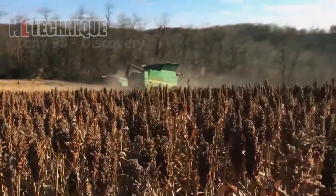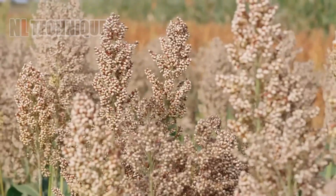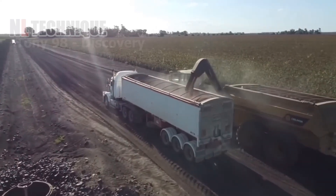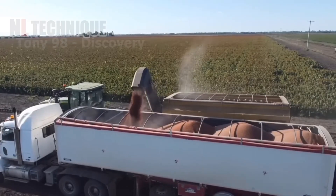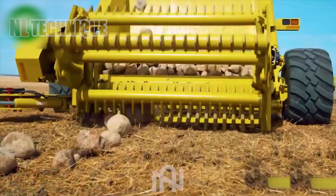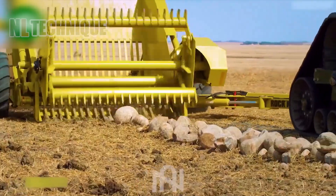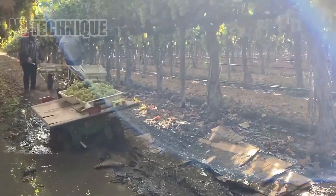Nebraska's agriculture sector thrives with 24.7 million acres of farmland; around 415,000 acres are dedicated to sorghum production, which remains crucial for forage, cereals, and ethanol. In a league of its own, this machine delivers extraordinary performance that exceeds expectations — stone removal has never been this impressive, surpassing all predecessors.